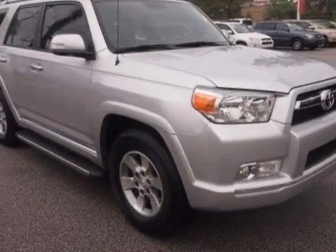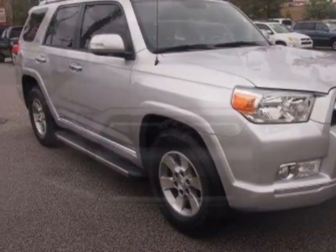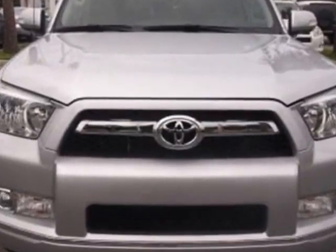Look at this certified pre-owned 2011 Toyota 4Runner. Carfax has certified this 4Runner as having one owner.